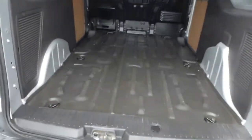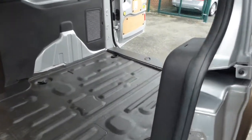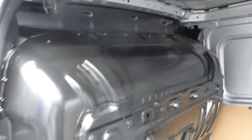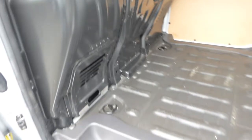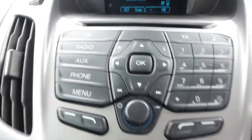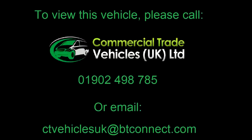Inside, the vehicle is ply lined with an easy wash floor and a full metal bulkhead. This vehicle also comes with Ford SYNC technology, air conditioning, and a CD player.